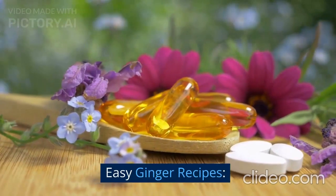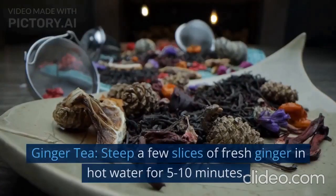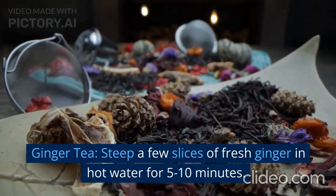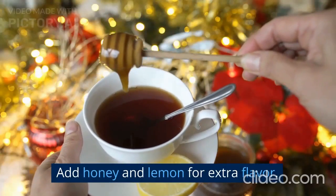Easy ginger recipes. Here are some easy ginger recipes you can try at home. Ginger tea: steep a few slices of fresh ginger in hot water for 5 to 10 minutes. Add honey and lemon for extra flavor.